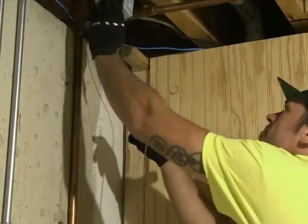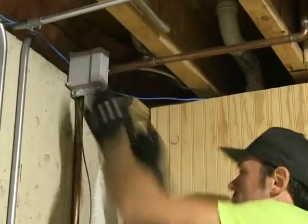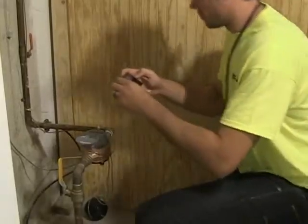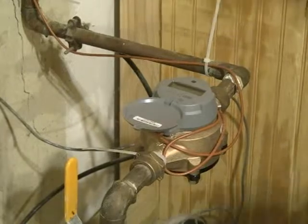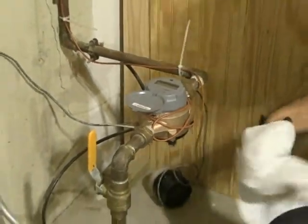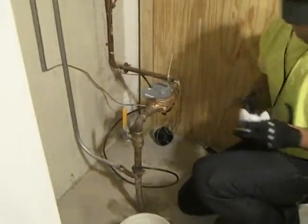The transmitter, which transmits your water usage data to the county, will be placed in a convenient location near the meter. The installer will take a photo of the new meter once it's installed. And that's it! The PMI installer will make sure everything is cleaned up, collect his tools, and head off to the next installation.